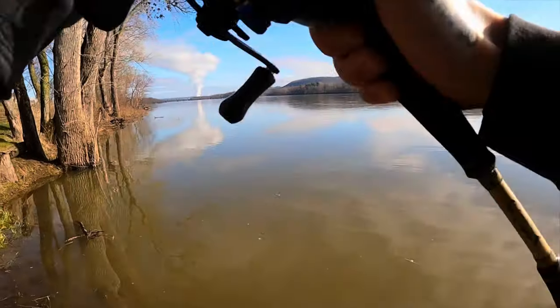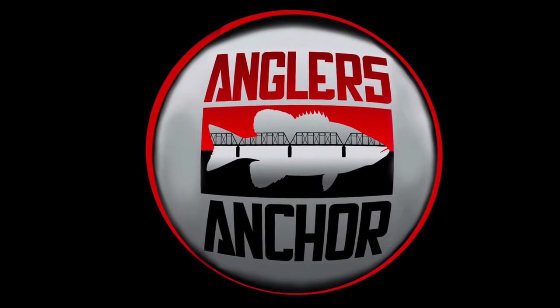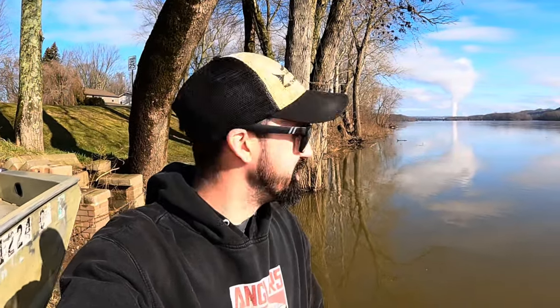There we go, smacked it — a fish! Good morning guys and welcome back to the channel. Thank you for clicking these videos, I appreciate all the support and I hope you enjoy them — some information as well as good old entertainment. We're back out here at the Susquehanna River. As you can see behind me, the river is up, it's pretty high, but we are getting on some big old smallmouth, and that's what the high water does.